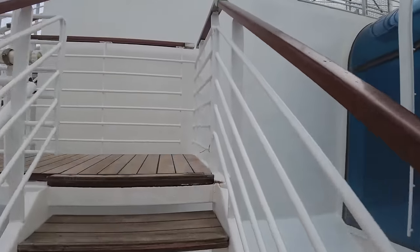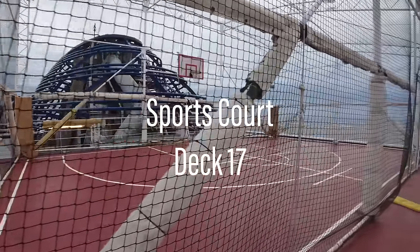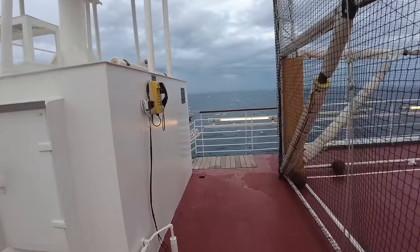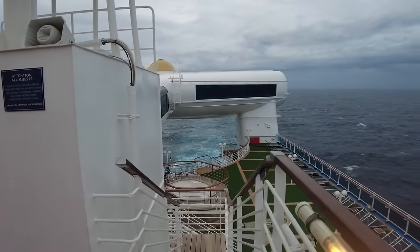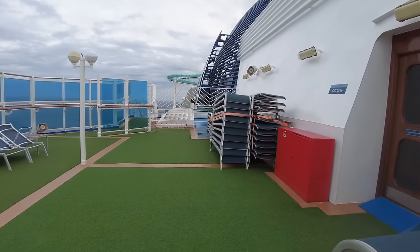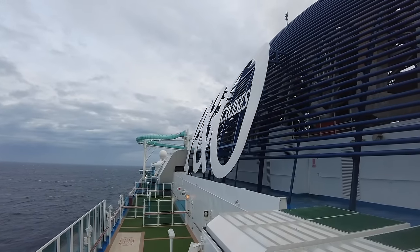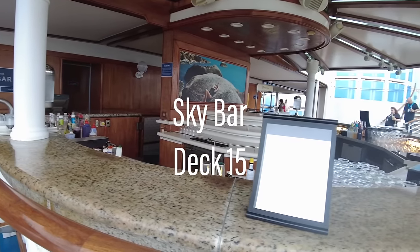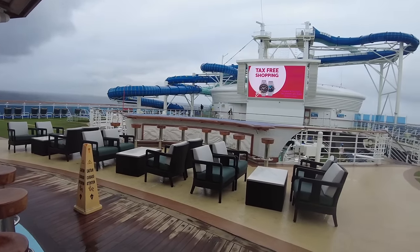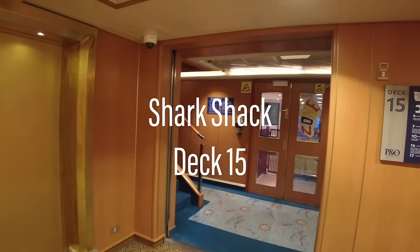On Deck 17, you'll find the sports court. Forward and past the midship pool is where you'll find the Sky Bar. The Sky Bar is open daily for all of your poolside cocktail needs. We'll then transition into the forward elevators, where you'll find P&O's youth centre, the Shark Shack.